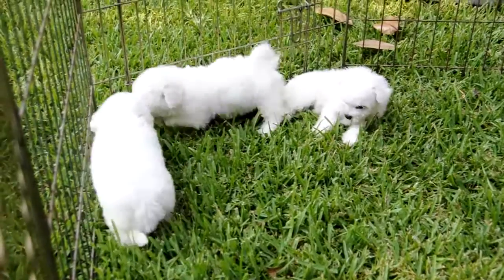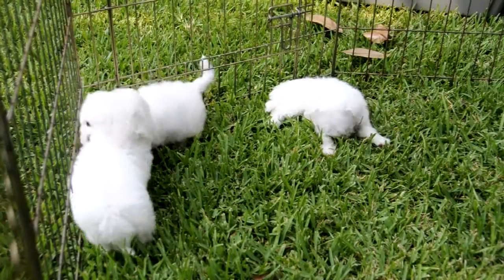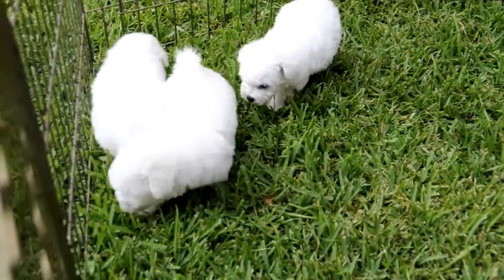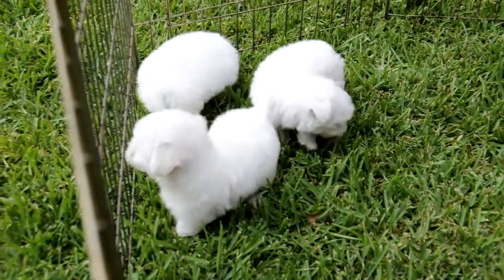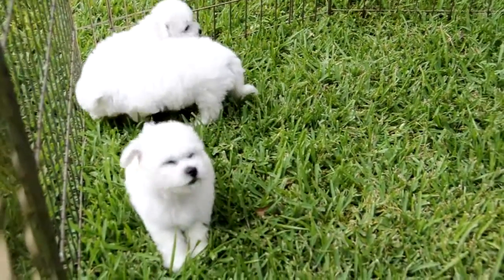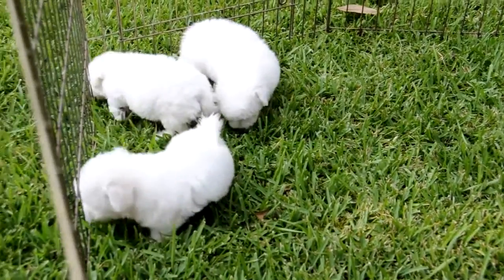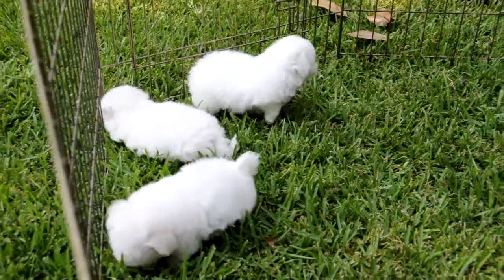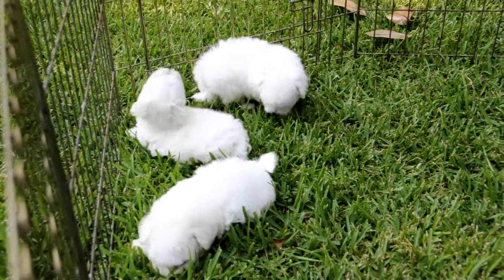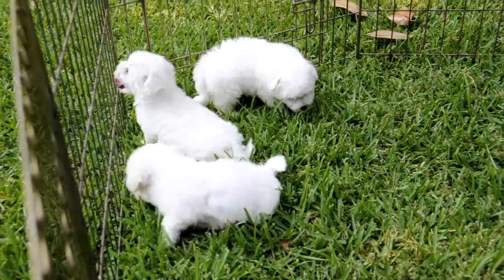Look how cute they are. Seven weeks old. Look how adorable. And look at the pigment — real good jet black noses, jet black lips, good coats. They're gonna be real small. I think that one in the middle there is probably gonna weigh eight, maybe nine pounds. And if so, if you want something real small, this is it.